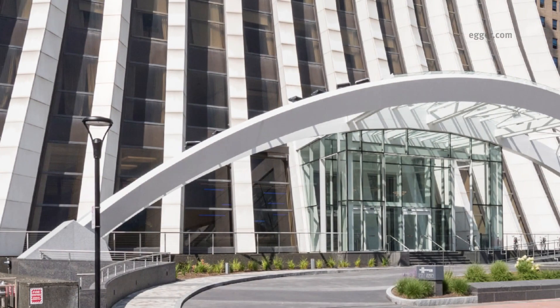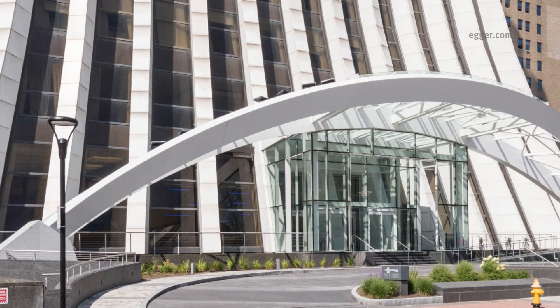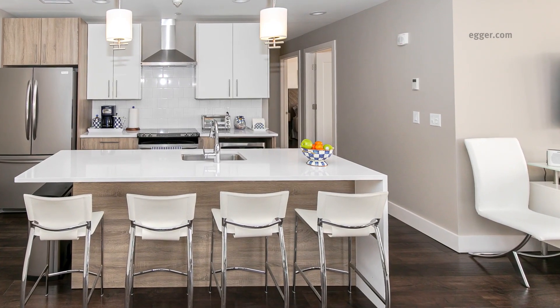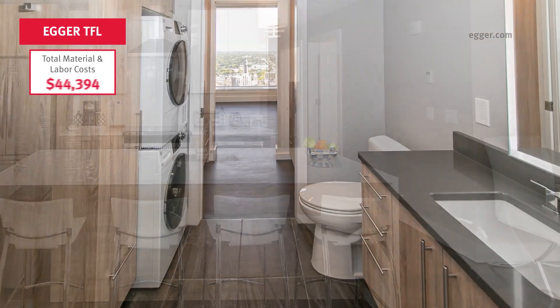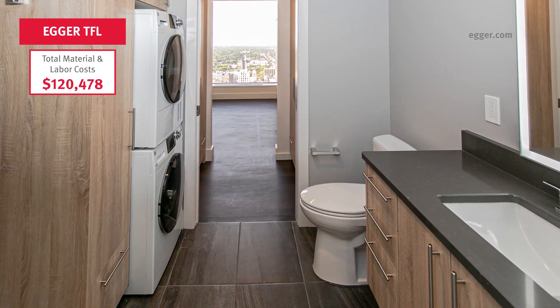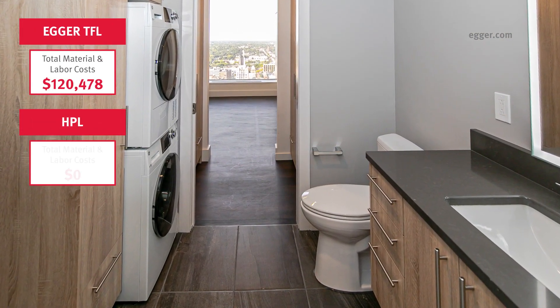The Metropolitan is a multi-family project completed by Nexus 3, which is a custom architectural millworking firm in Rochester, New York. This project highlights the incredible savings when using TFL and laminates versus other materials.